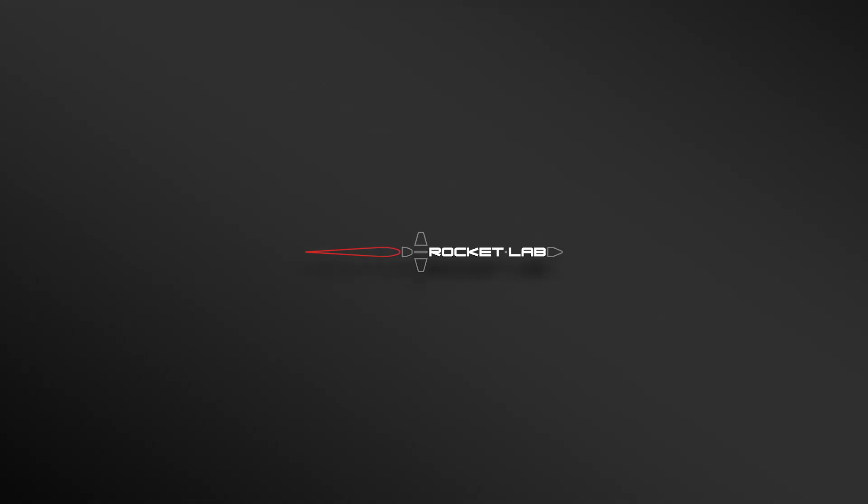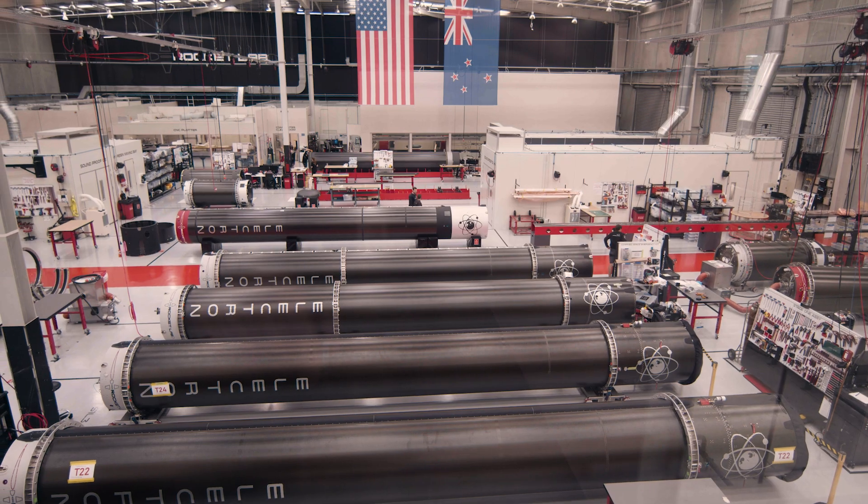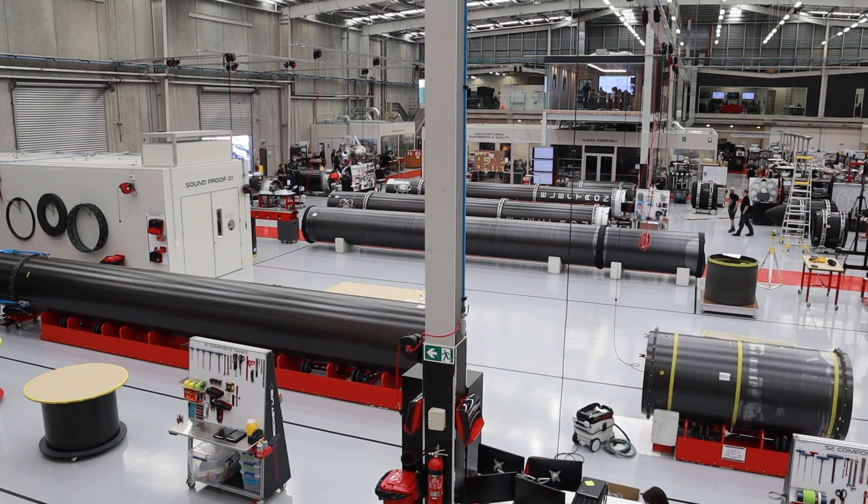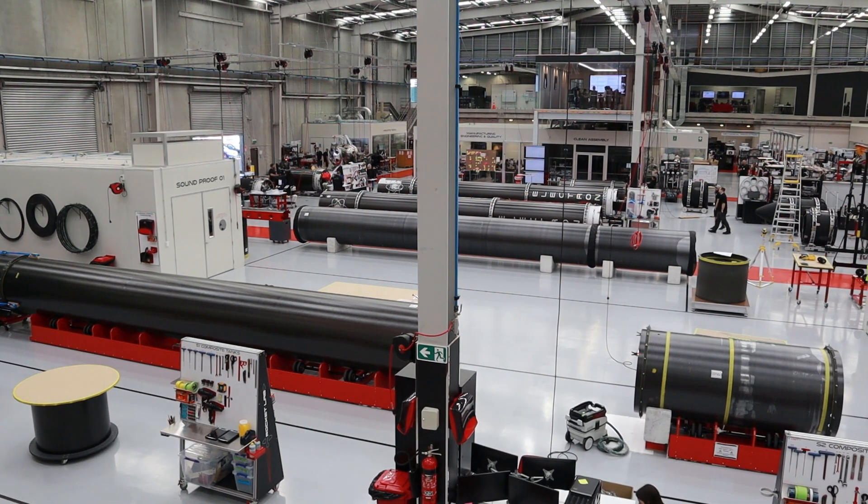Hi, I'm Peter Beck. I'm the founder and CEO of Rocket Lab. Why don't you join me on a bit of a tour of these facilities? So right now I'm standing in between the composite line and the final assembly line. Behind me, all of the carbon composite tubes and parts of the launch vehicle are manufactured, then they transition over to the final assembly line where everything gets bolted on, and then they shoot out the door and down to the launch site.